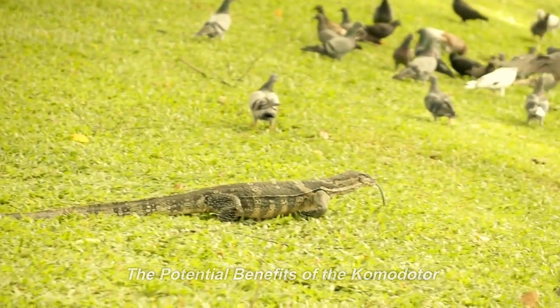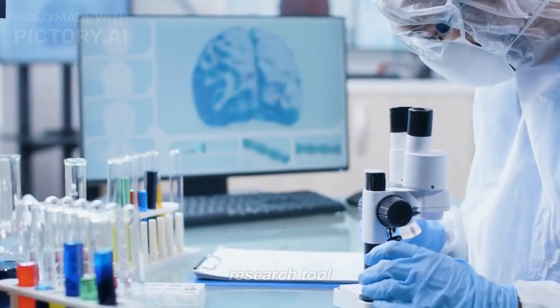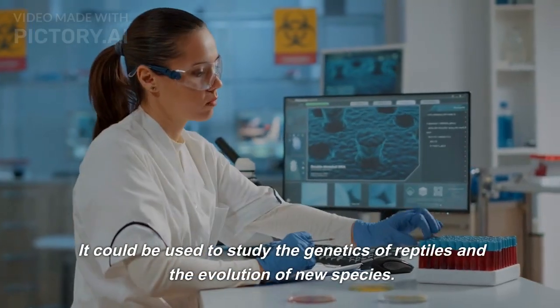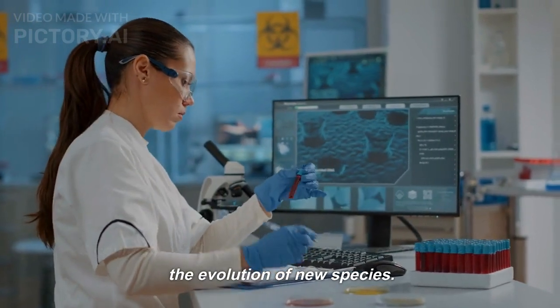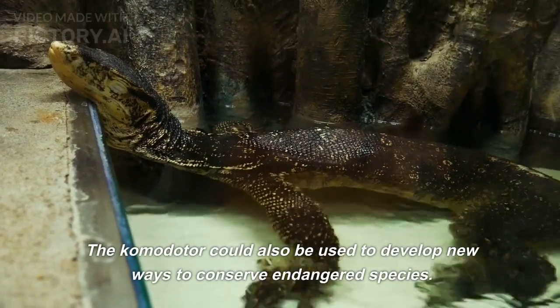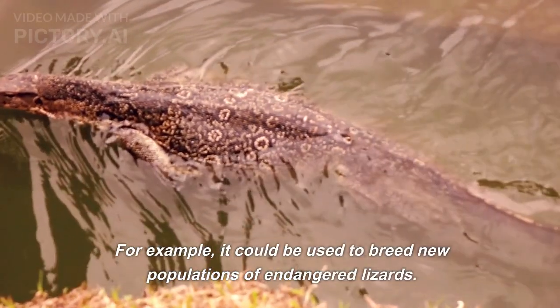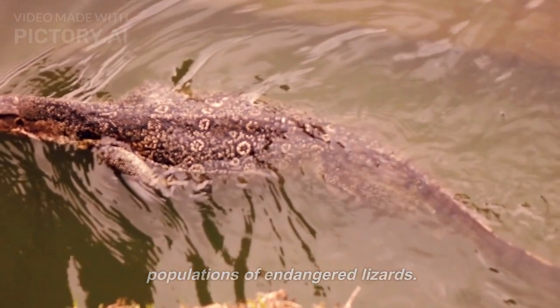The Komodota has the potential to be a valuable research tool. It could be used to study the genetics of reptiles and the evolution of new species. The Komodota could also be used to develop new ways to conserve endangered species — for example, to breed new populations of endangered lizards.